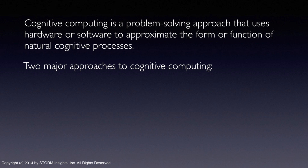Regardless of the sophistication of the learning process or the types of sensory input, there are two basic but fundamentally different approaches to building cognitive computing solutions.